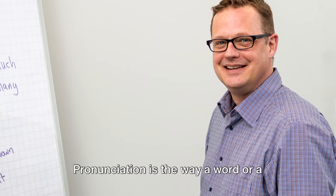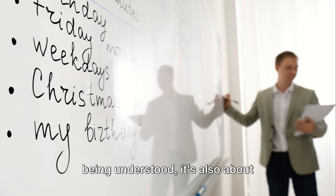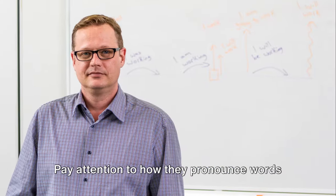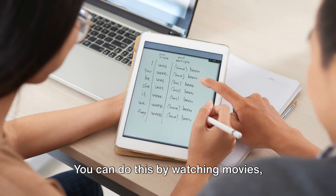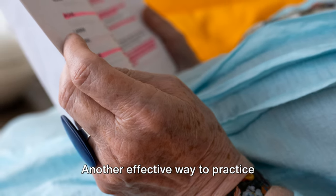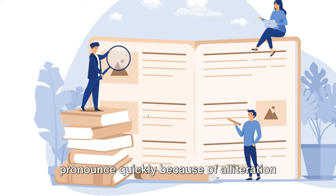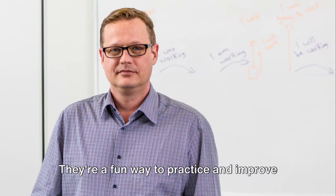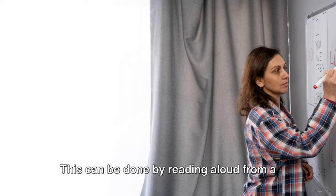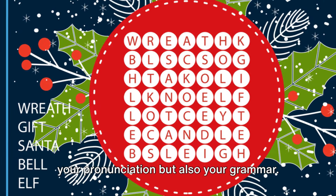Now let's talk about pronunciation. Pronunciation is the way a word or language is spoken. Good pronunciation is not just about being understood — it's also about understanding others. You can improve your pronunciation by listening to native speakers, paying attention to how they pronounce words and trying to mimic them, through movies, podcasts, or audiobooks. Another effective way is by using tongue twisters — phrases that are difficult to pronounce quickly because of alliteration or a sequence of nearly similar sounds. Don't forget to practice speaking out loud, by reading aloud from a book or having conversations in English, which practices both your pronunciation and your grammar.